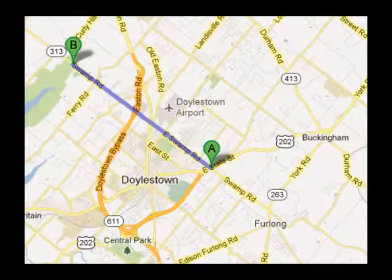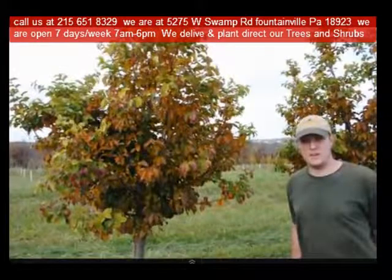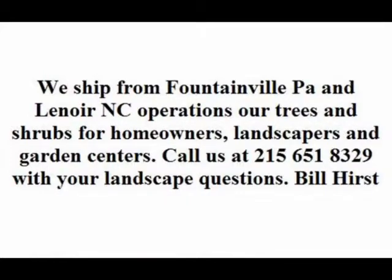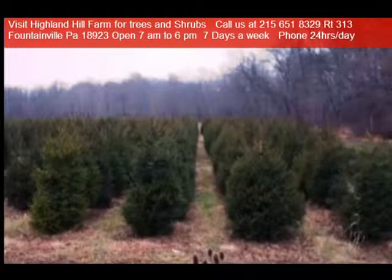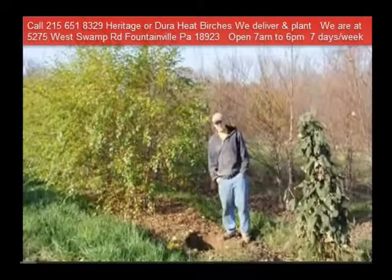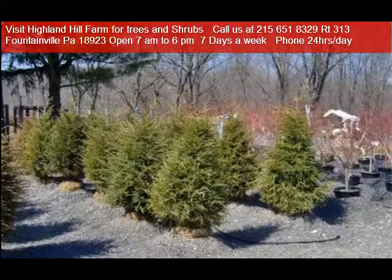If you need trees or shrubs on the east coast, we do deliver and install. Give us a call at 215-651-8329 for trees and shrubs, or if you have a question about trees and shrubs, we'd be glad to try and answer your questions. Highland Hill Farm is your source for information and also for trees and shrubs on the east coast. Thank you.